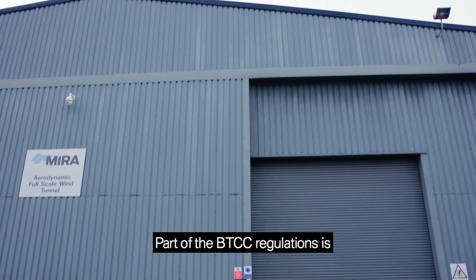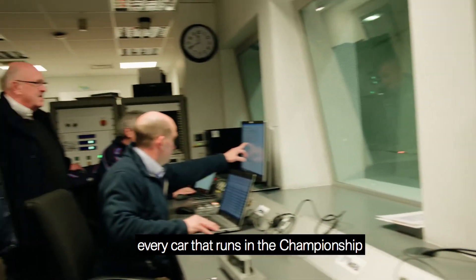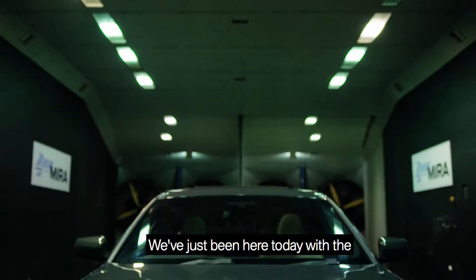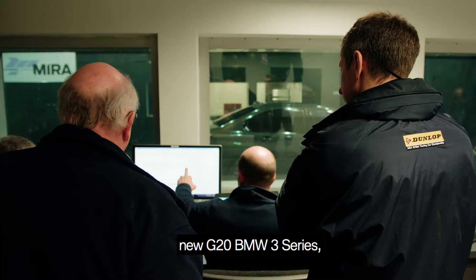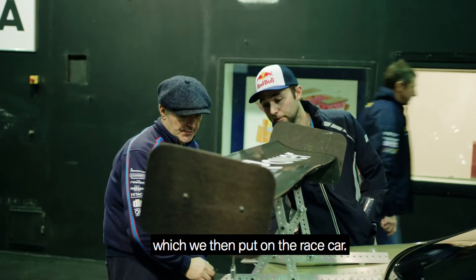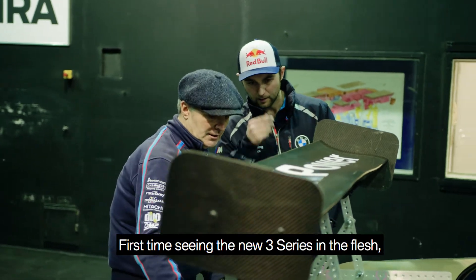Part of the BTCC regulations is that every car that runs in the championship must be run in this Myru wind tunnel. We've just been here today with the new G23 series to set the rear downforce, which we then put on to the race car.